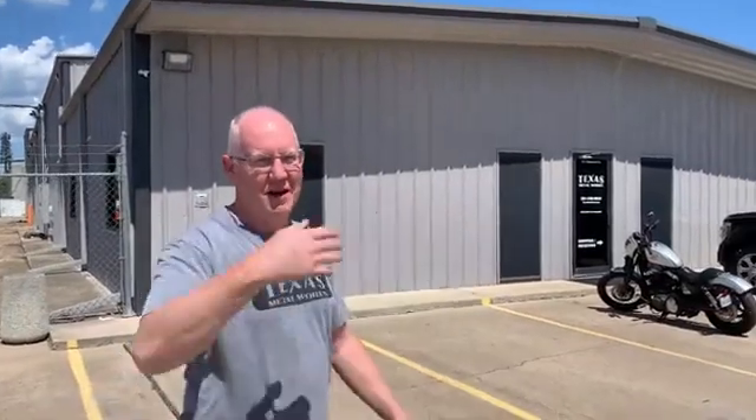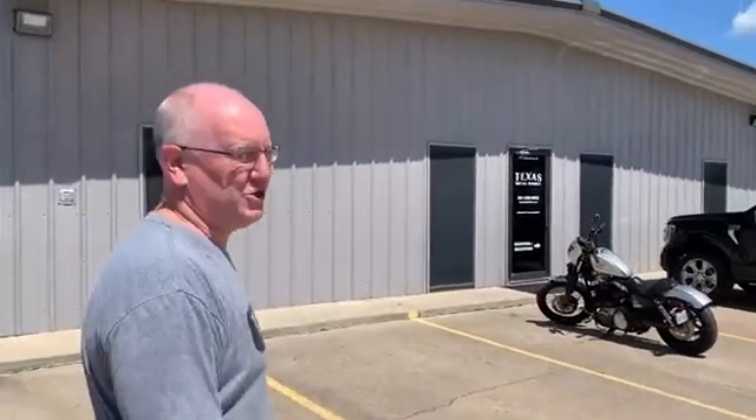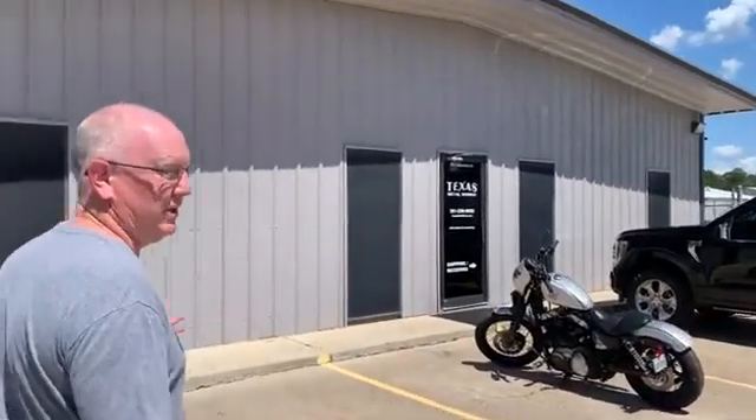Hey guys, I'm John P. Welcome to Texas Metalworks. Come on in. I'm gonna give you a little tour of the shop so you can see what we do here.